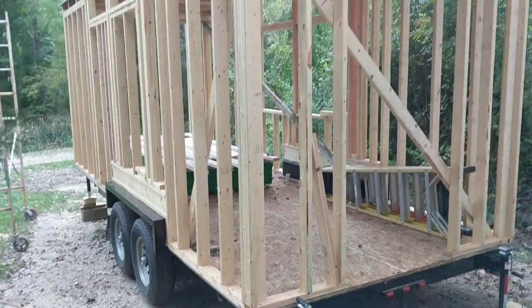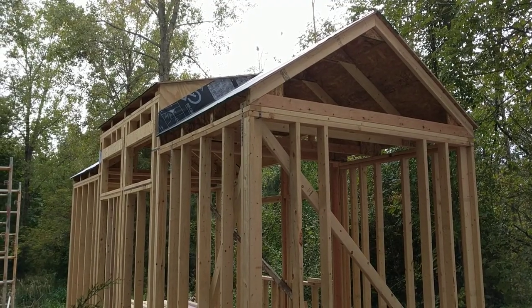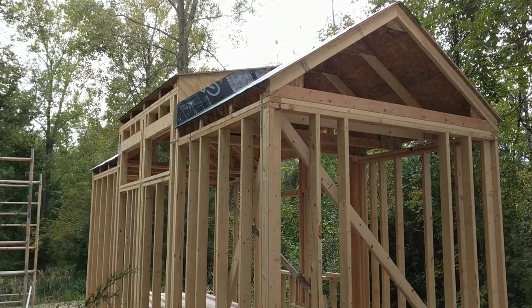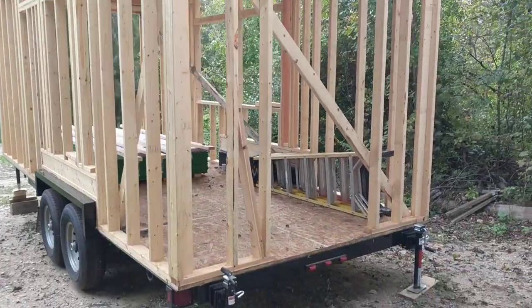The roof is an 8/12 pitch on either end and a 3/12 pitch in the center section. Currently it just has ice and water shield on it — it will be getting a metal roof.